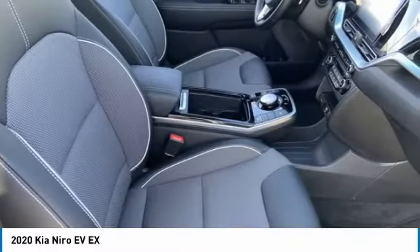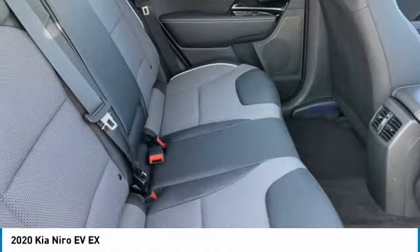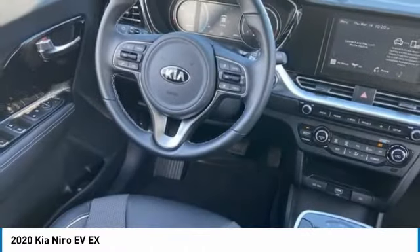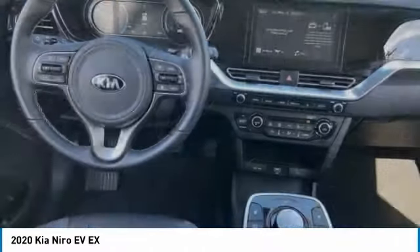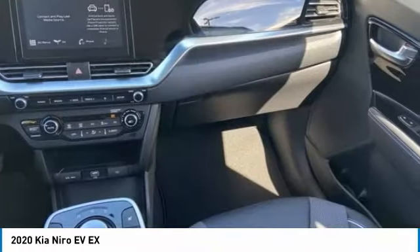Aluminum wheels, rear spoiler, brake assist, traction control, stability control, daytime running lights, engine immobilizer. Take this vehicle for a spin and see why so many shoppers are now proud owners.